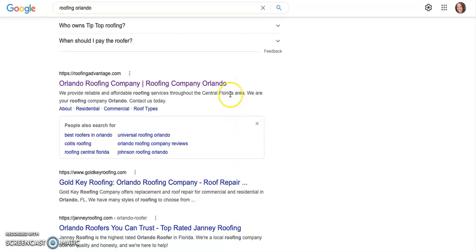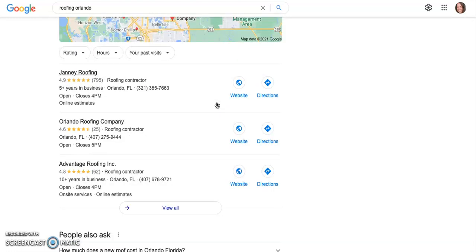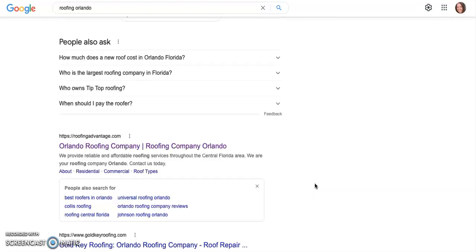They're going to get all the phone calls, which essentially turns into business. I think this company, Advantage Roofing, actually has a Google My Business page in the top three of the map pack as well. This guy is really going to be found — he's going to get the most business because he's up in the map pack and also first in the organic listings. Let's go take a look at his website and see how he's getting there.